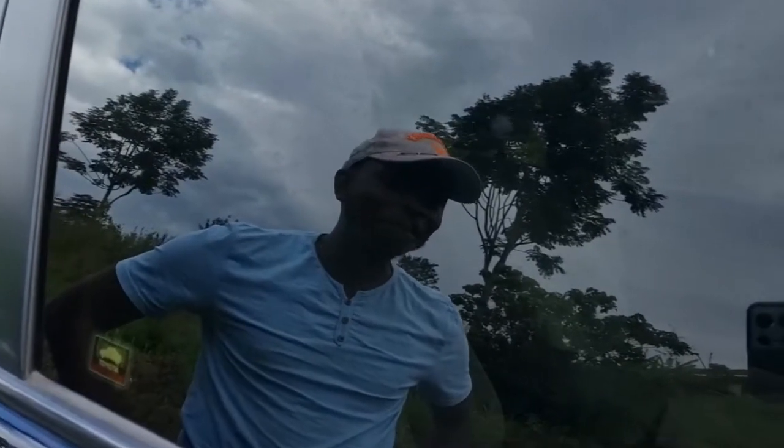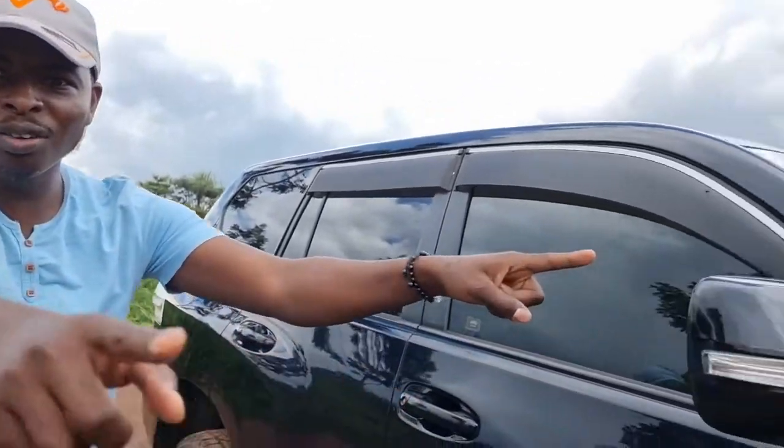Hello good people, welcome to Keep Left, your all-car guide to all things cars — for you car lovers and non-lovers. Maybe we can turn you into car lovers. Guess what, today we have the Prado J150.